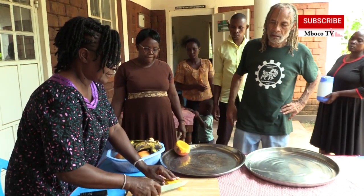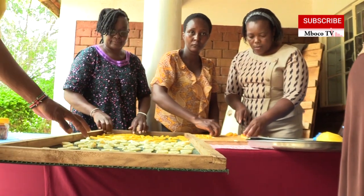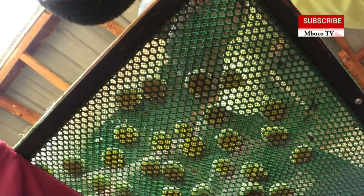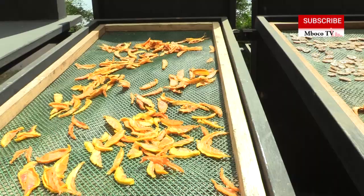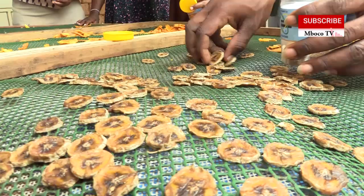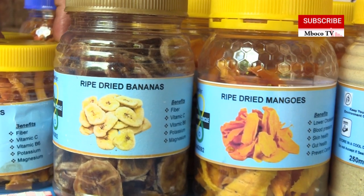Alongside him, the kitchen team works tirelessly, cutting ripe mangoes and slicing papayas ready to be placed into the drying chambers. With every piece carefully prepared, the process begins. These machines, made from locally sourced materials, harness the power of air circulation — a gentle heat to remove moisture from the fruit, extending its shelf life and unlocking essential nutrients. Once dried, the fruit are packed and stored, now ready to be enjoyed long after the harvest season has passed.